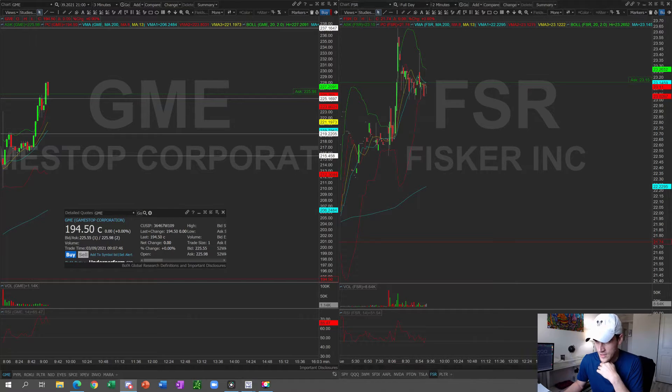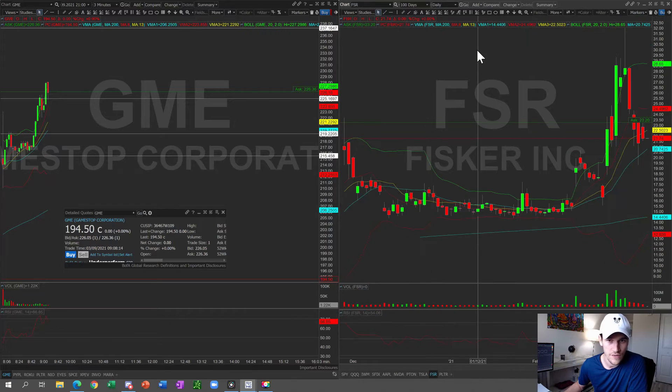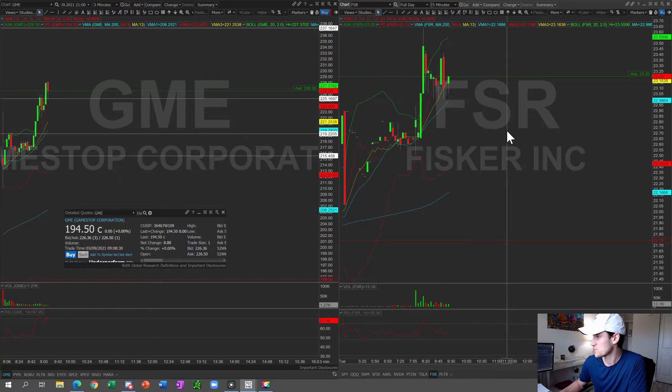I'm also going to keep an eye on FSR. They came out with interesting news — about 40,000 reservations for the Ocean SUV. The stock popped to $23.65 in pre-market, then pulled back about 40 cents. I like it if we start seeing a big rally on FSR. Yesterday's high was $23.56, so we're only 30 cents away. The daily chart has held itself pretty well given the aggressive market selloff, and I want to see some good volume on FSR.